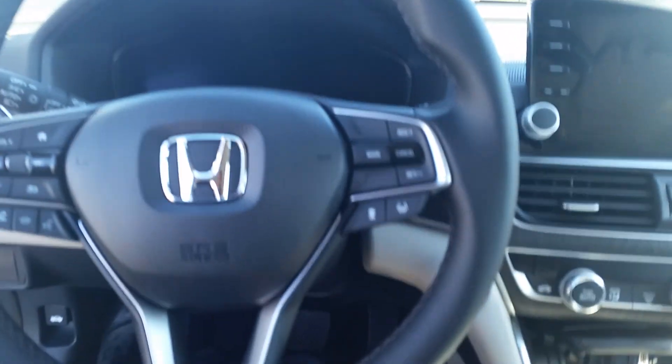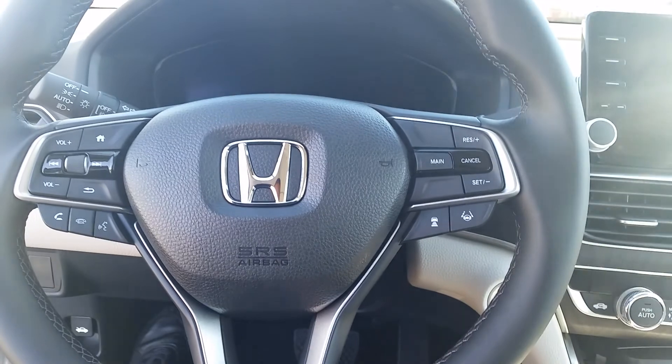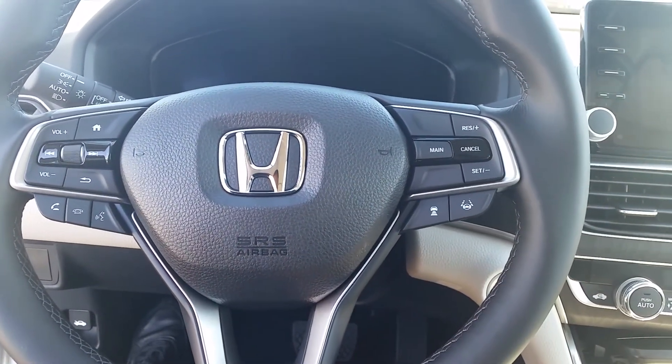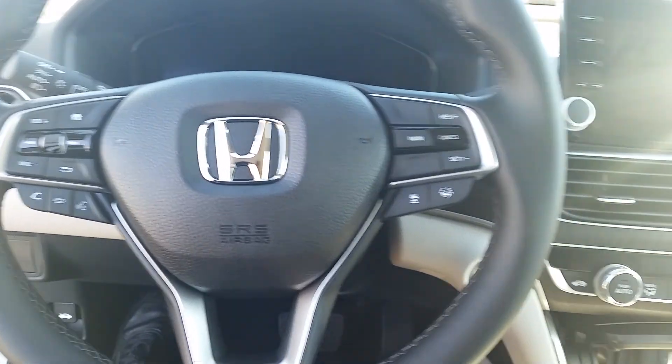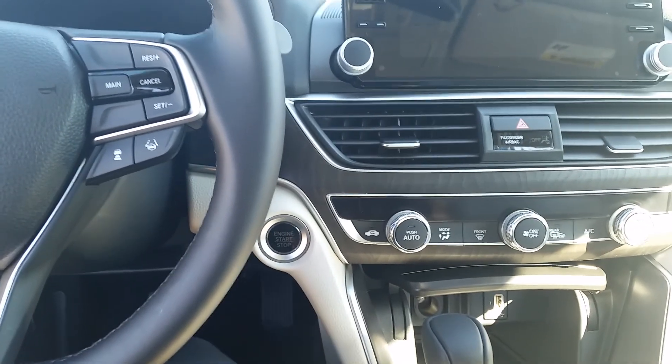All right, this comes standard with the safety suite. This button — you can let the steering wheel go and it'll drive itself. This button, you don't have to touch the gas or the brake, in the city or on the highway. Push to start, so I'm going to step on the brake and start it up.